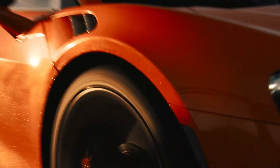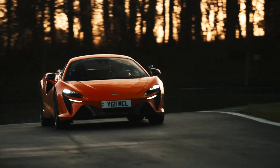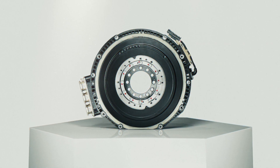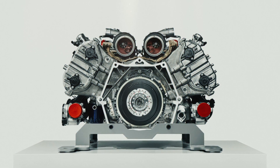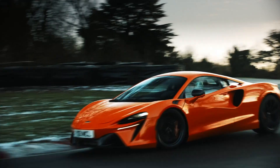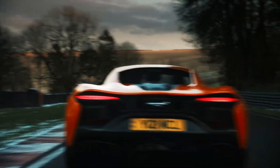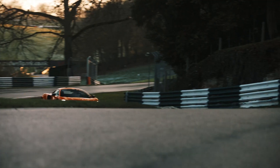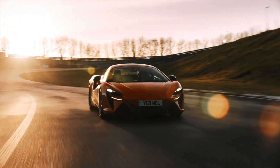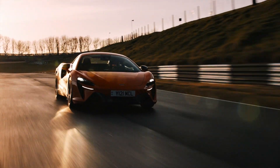The Artura's battery is 150% more energy dense than the P1. The biggest step forward is the axial flux electric motor — it's about the size of a dinner plate and has twice the power density. Combining this hybrid system with the turbo V6 brings the Artura much closer to Formula 1 technology. The P1 was ahead of its time, but the Artura really is next generation.